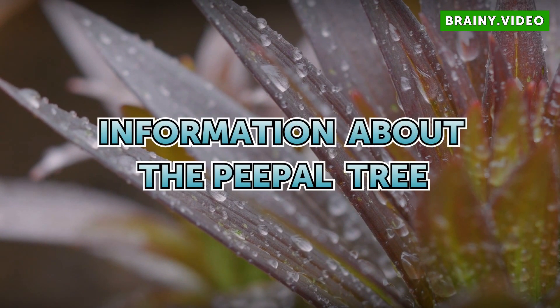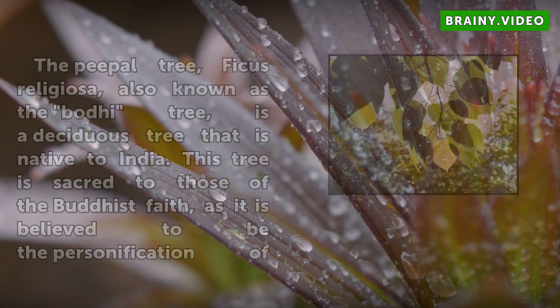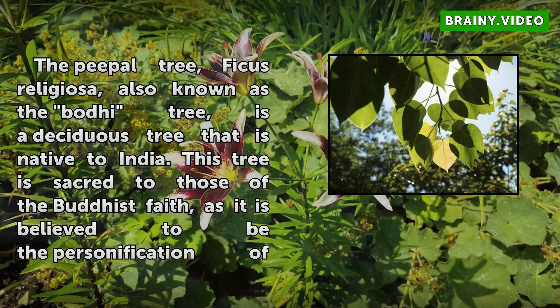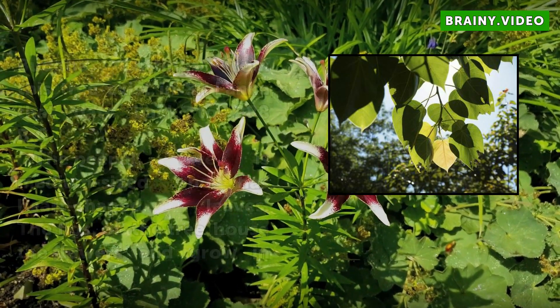The Peepal tree, Ficus religiosa, also known as the Bodhi tree, is a deciduous tree that is native to India. This tree is sacred to those of the Buddhist faith, as it is believed to be the personification of Buddha.